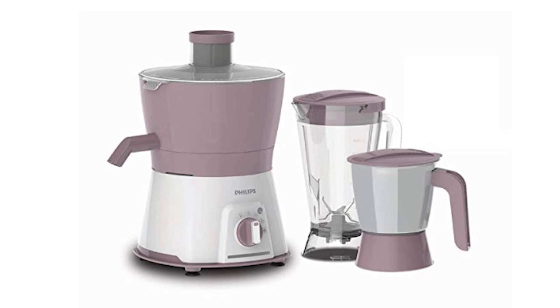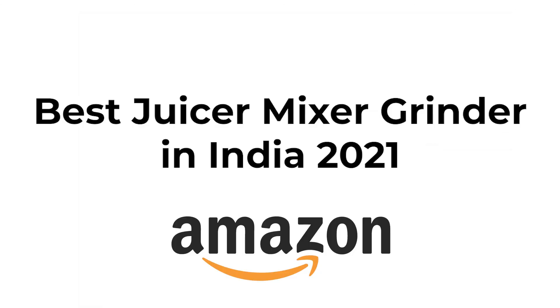So that was the video! I have told you all about the top 5 best mixer grinders to buy in India. Go to the description below to check the Amazon links and prices based on your budget. Thank you, bye bye!